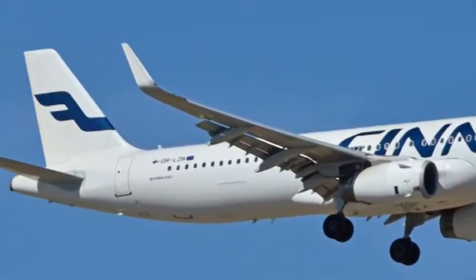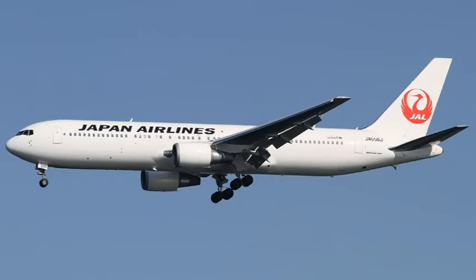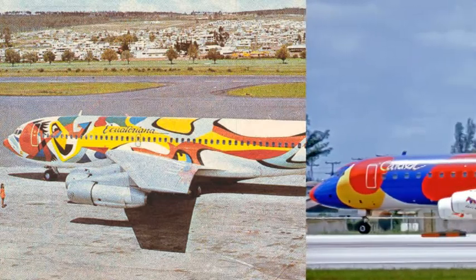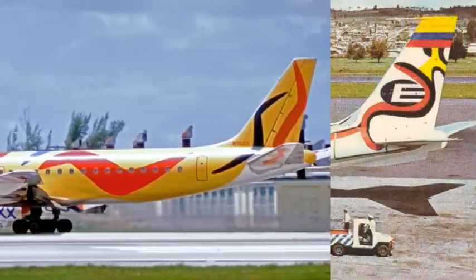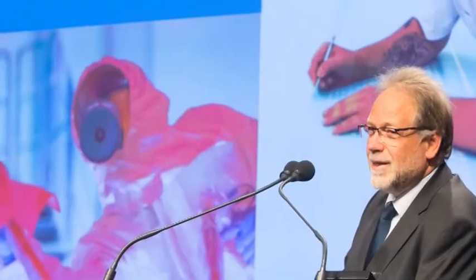Are you bored with seeing the same old boring tail logos or the same old euro-wide color schemes? Do you remember those crazy liveries from the past — why don't we see stuff like that anymore? The simple answer is cost, downtime, and environmental impact. During last month's Airbus Innovation Days in Hamburg, Ralph Mauer, head of the Airbus A320 family paint shop in Hamburg, talked through those issues and solutions.